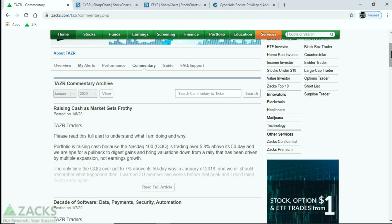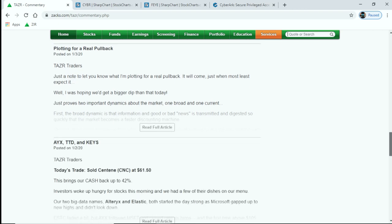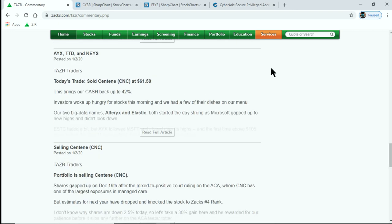The valuation is reasonable at maybe six and a half times sales. Now I'm going to show you a more expensive stock which I like better, and that's CrowdStrike. We bought CrowdStrike actually on January 30th before all this stuff heated up. I'll show you where we're buying CrowdStrike.